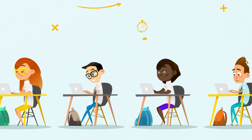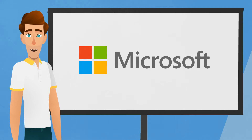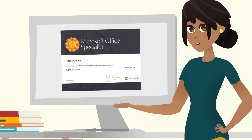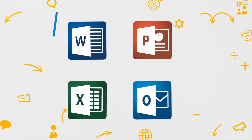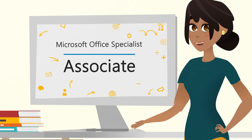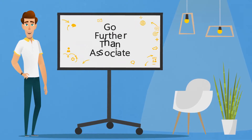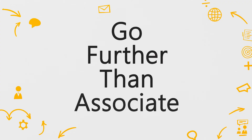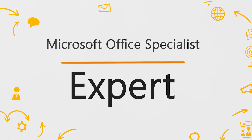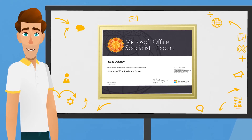Are your students looking to become a Microsoft Office Specialist expert? The Microsoft Office Specialist program now has multiple levels: associate and expert. Students still earn a Microsoft Office Specialist certification for each exam they pass. If a student earns any three of the four associate certifications available, they'll become a Microsoft Office Specialist associate and receive an additional certification. From there, they can earn any two of the three expert certifications to become a Microsoft Office Specialist expert and receive the highest certification within the program.